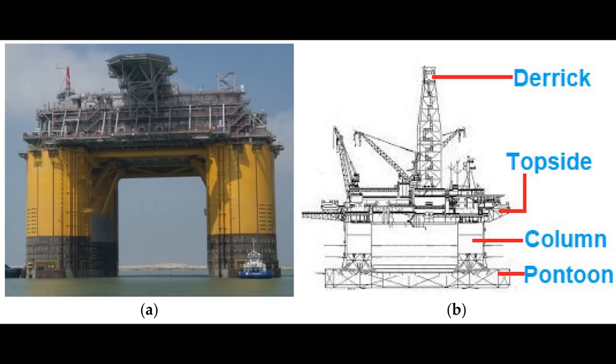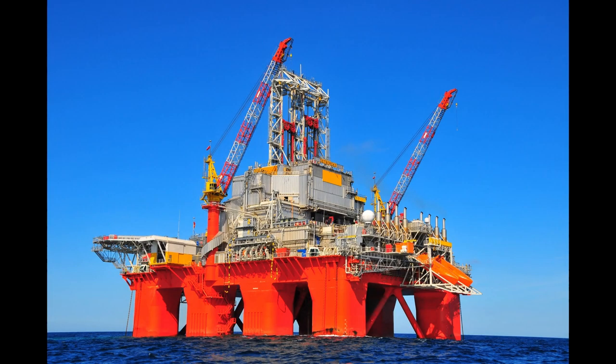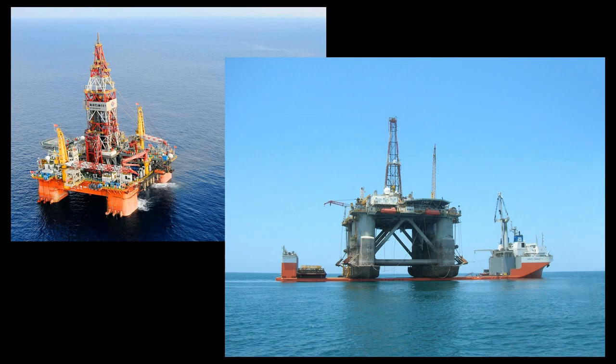Semi-submersible drill rigs are huge. There are large columns going down into the water, and there will be big pontoons under them. During drilling operations, the pontoons and the columns can store water as ballast to lower the rig down, thereby lowering the center of gravity and making it very stable.